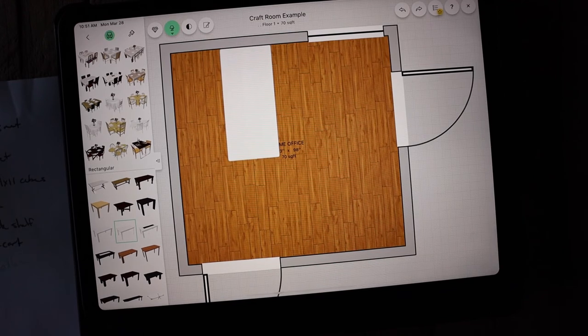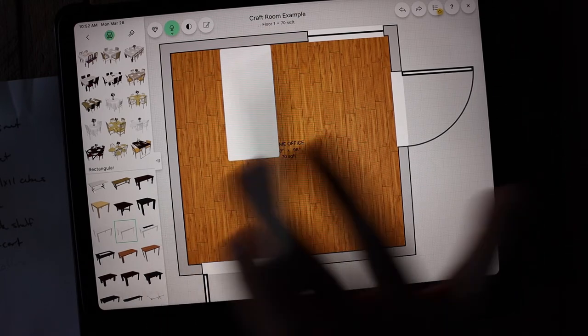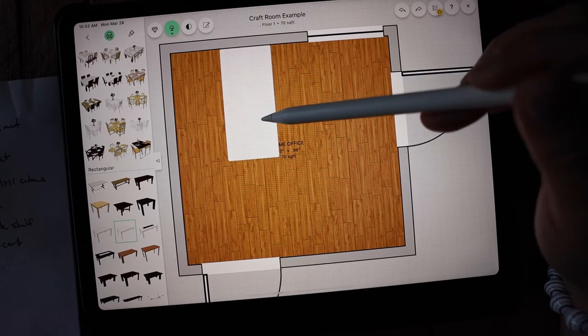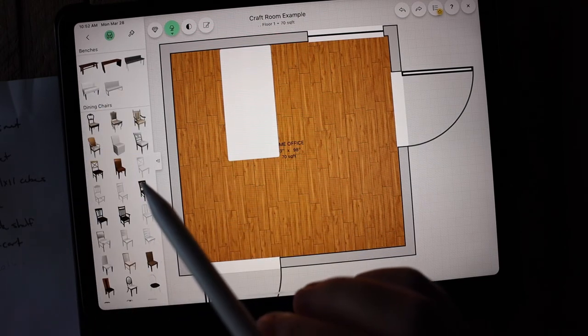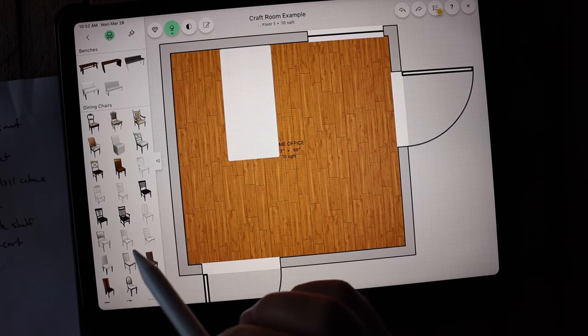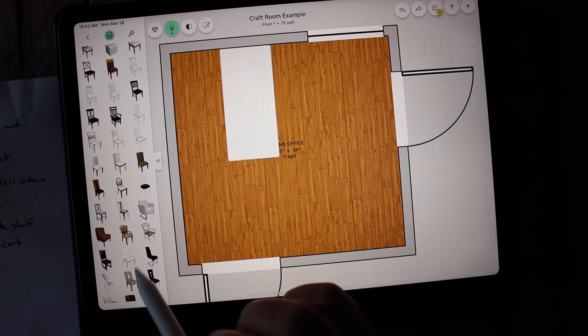The dilemma for this tiny space is that I want to use it to record YouTube videos but also store all of my craft supplies. I need it to be pretty, functional, and also work as a slight studio so I can record without having to move everything to another room. Now that the desk is placed, I'll go back and click on chairs. I'm not as worried about exact measurements for the chair since I haven't found one I love yet, and chairs are generally just chairs.